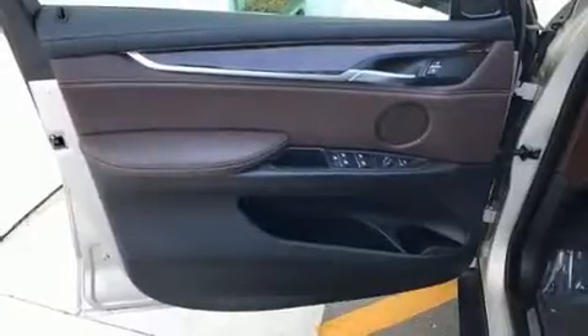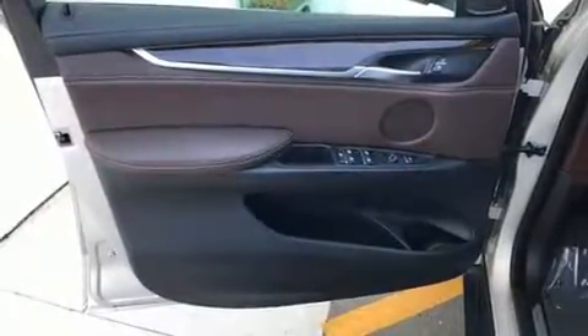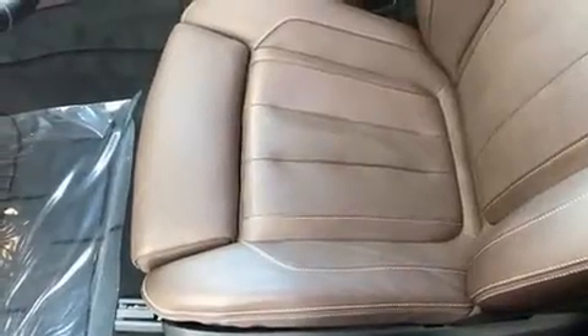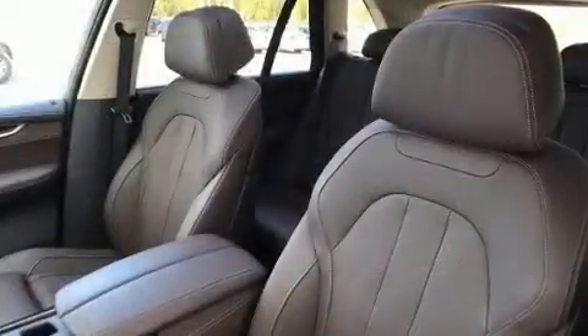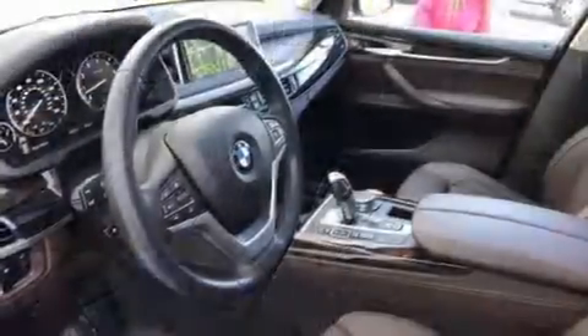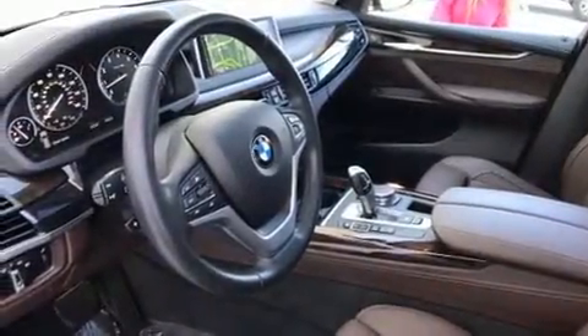All-wheel drive keeps this model firmly attached to the road surface. Well-tuned suspension and stability control deliver a spirited yet composed ride and drive. Turbocharger technology provides forced air induction, enhancing performance while preserving fuel economy.